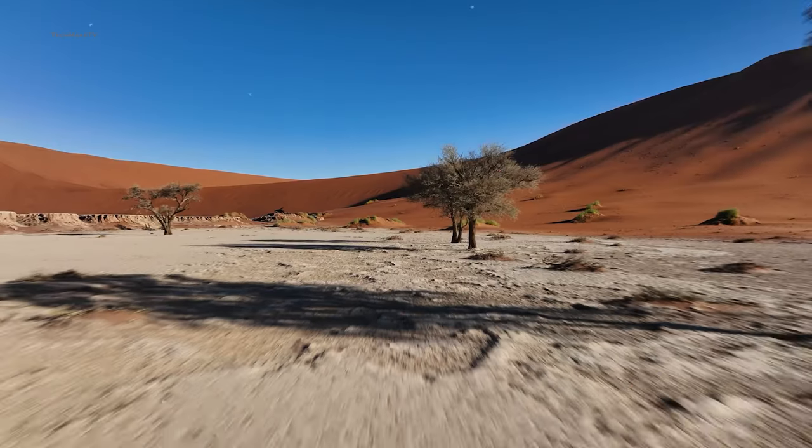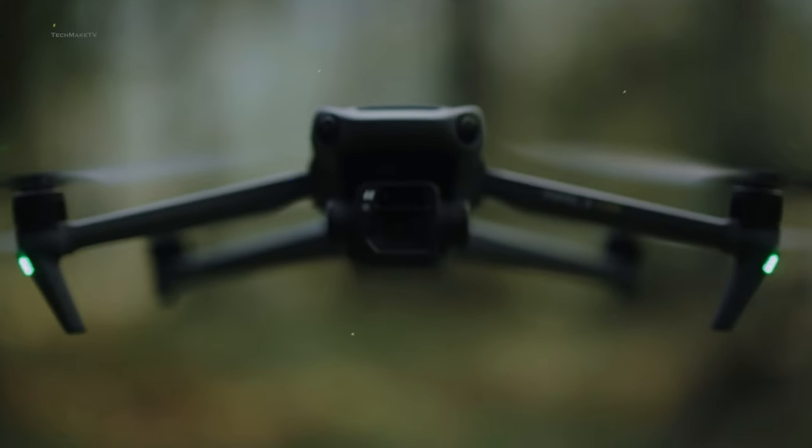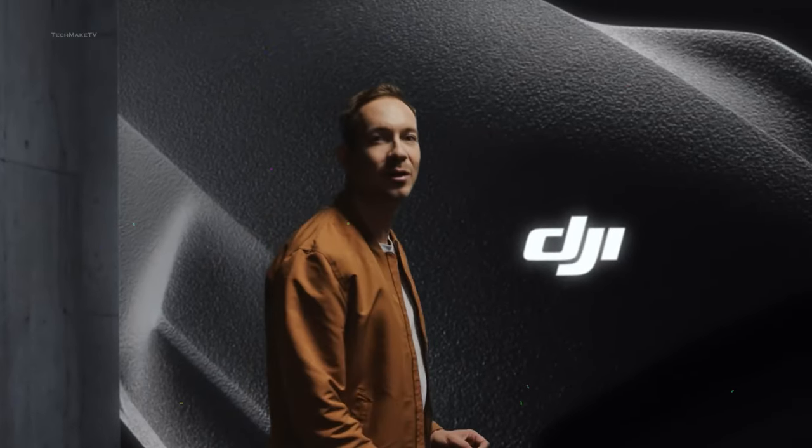DJI Mavic series has always been the go-to drone when you want professional-grade aerial footage, great battery life, advanced sensors, all in a compact form factor. And with each new iteration, DJI has actually exceeded our expectations.